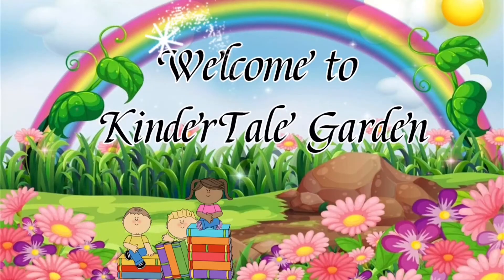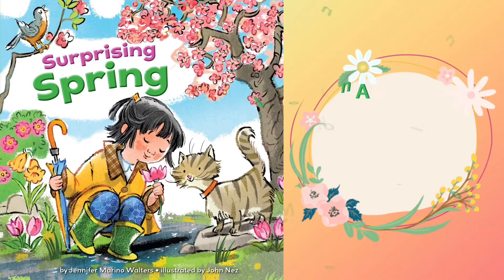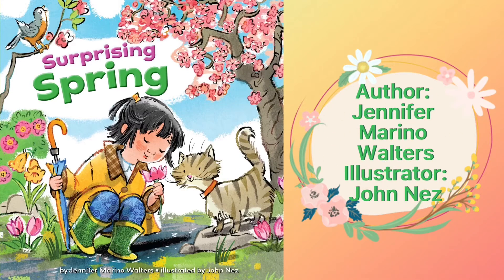Welcome to Kindytale Garden. Hello everyone. Today we are reading Surprising Spring. The book is written by Jennifer Marina Walters and is illustrated by John Ness.